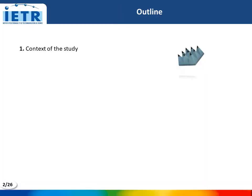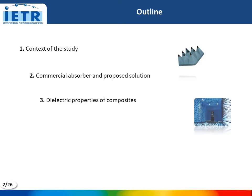Here is the outline of my talk. First, I will present the context of this study. Next, I will present the advantages and limits of the commercial absorber and the proposed solution. Then, I will present the dielectric properties of our composite and the results of some achieved prototypes. I will finish my presentation with a conclusion.